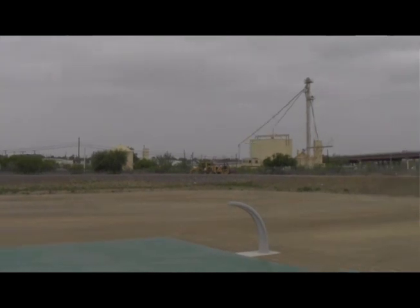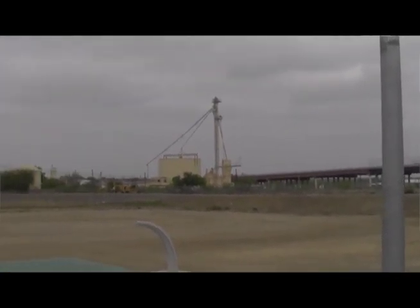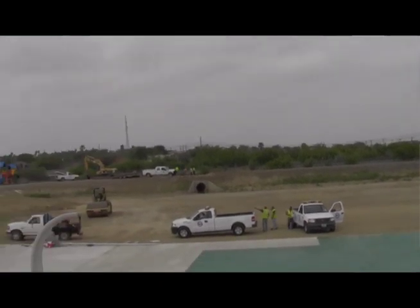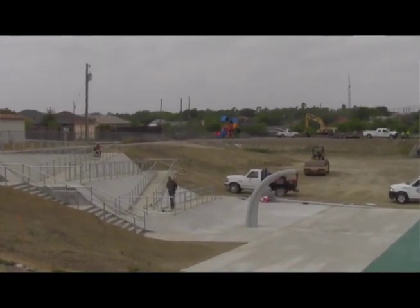We've been working out there intensely as far as leveling the grounds. There's gonna be two practice fields there, along with a full basketball court of concrete with new state-of-the-art basketball goals.